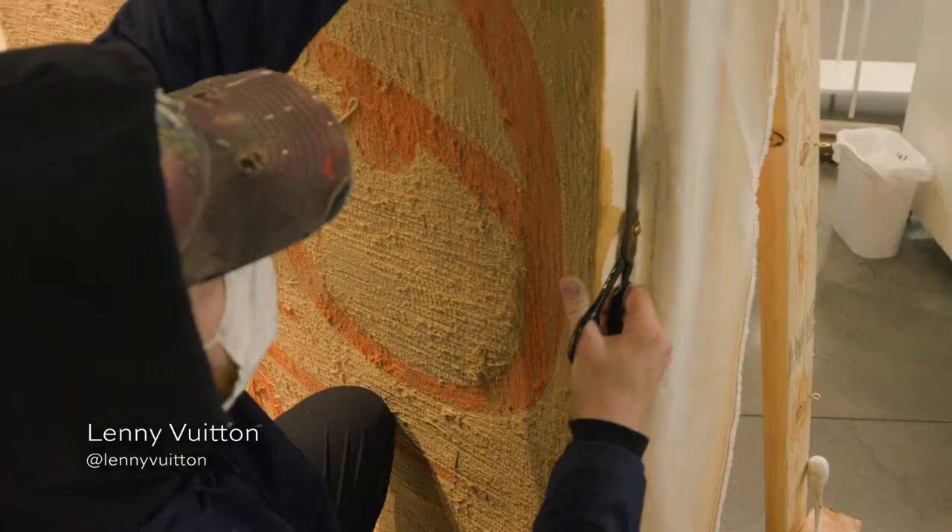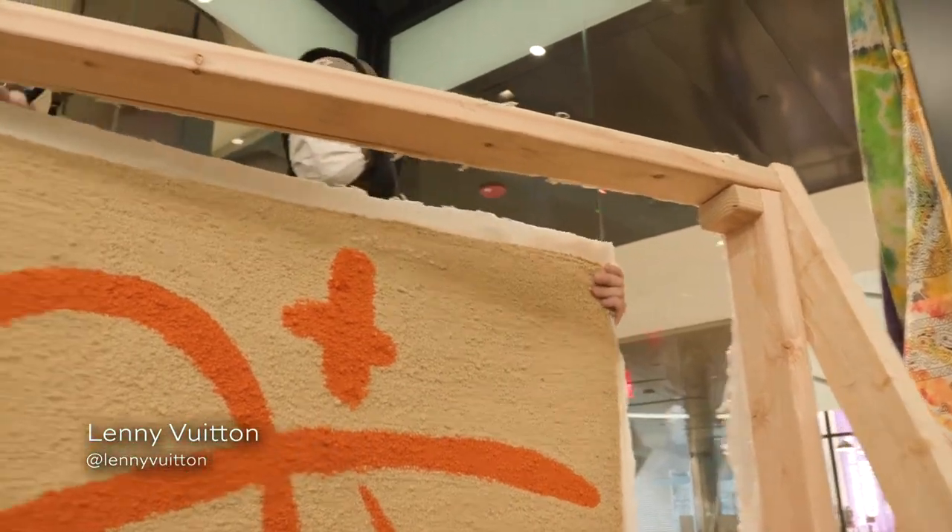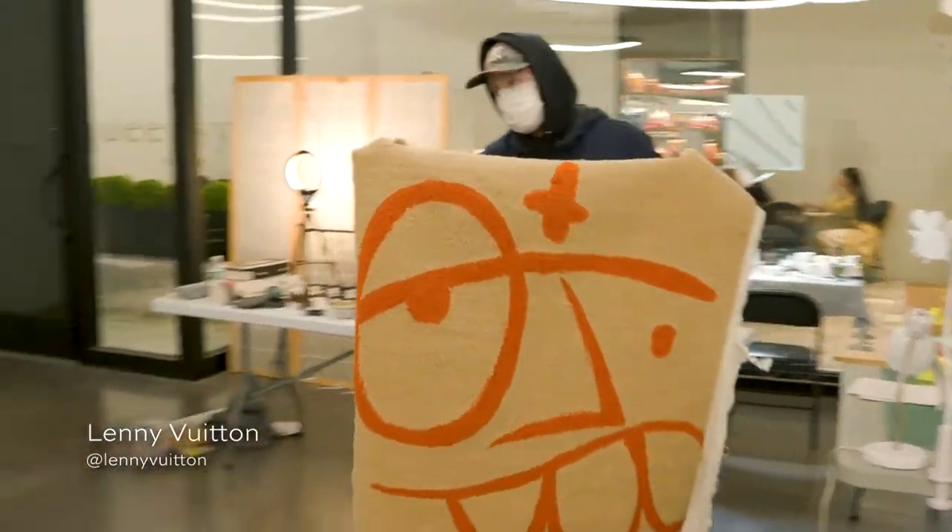I try to be as sustainable as possible. I always try to leave minimal waste and use all my scraps and return them into different things.